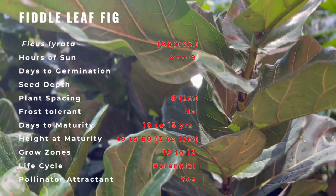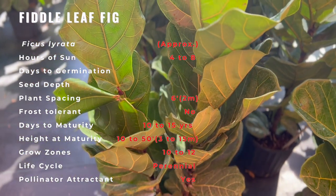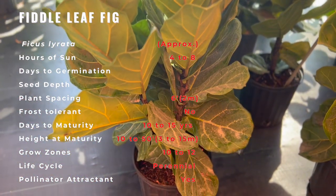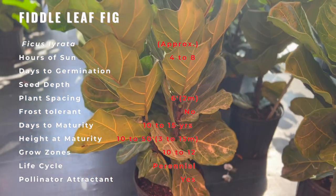The rise of the fiddle leaf fig as a popular houseplant coincides with the launch of Pinterest in 2010. Once Pinterest took off with over 10 million users in 2012, so did the fiddle leaf fig. One reason is that the fiddle leaf fig photographed so well, and Pinterest is driven by beautiful home design photography.